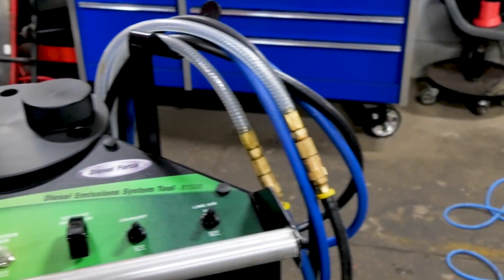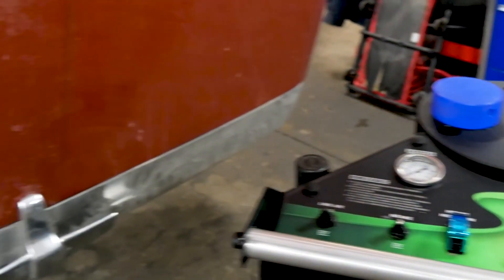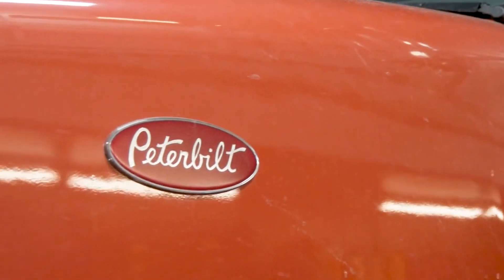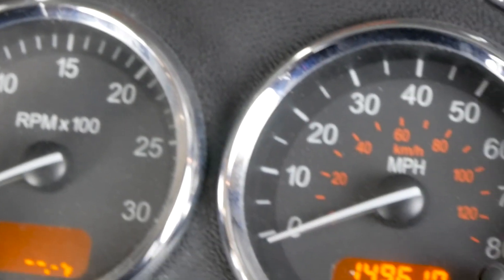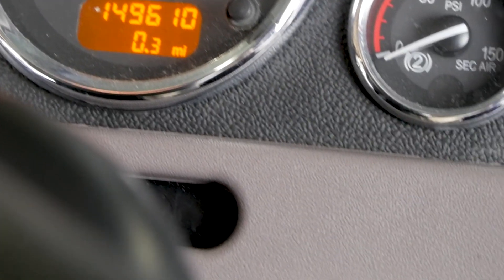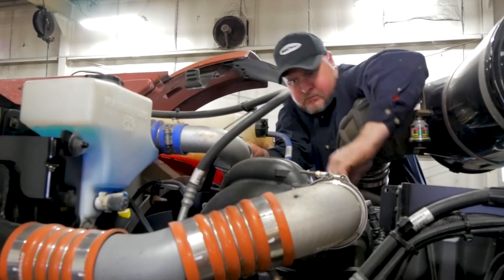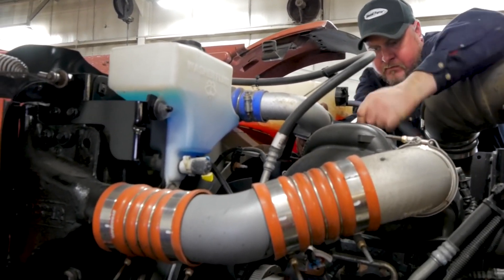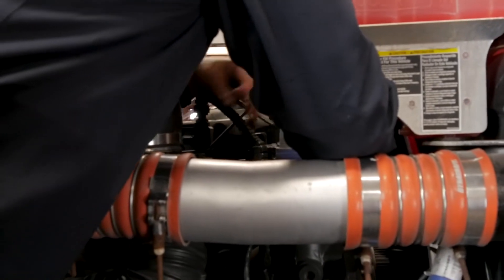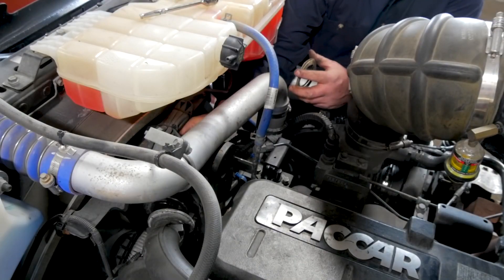Today we'll be performing a full Dieselforce EGR system cleaning service on this 2013 Peterbilt equipped with a PACCAR MX-13 engine. The vehicle was purchased used with approximately 150,000 miles and its history is relatively unknown. Our mechanics will be performing detailed inspections before and after the service to demonstrate the cleaning power of the Dieselforce EGR system cleaning service.